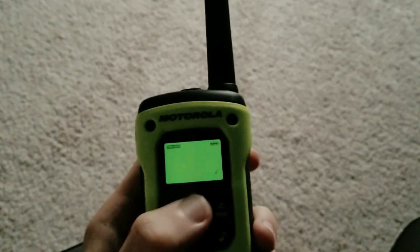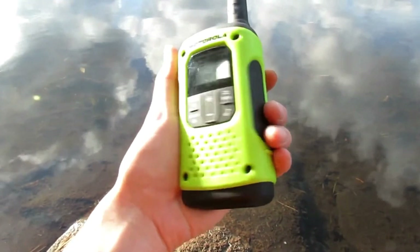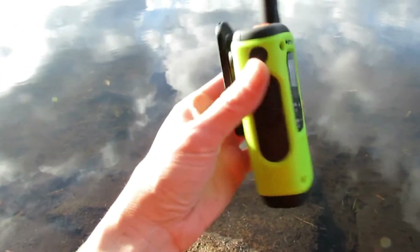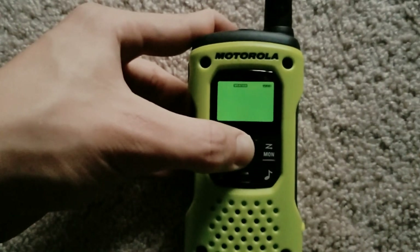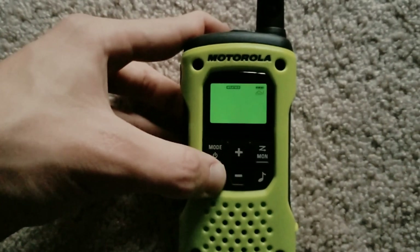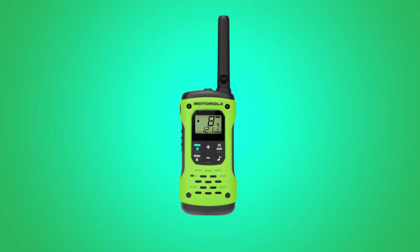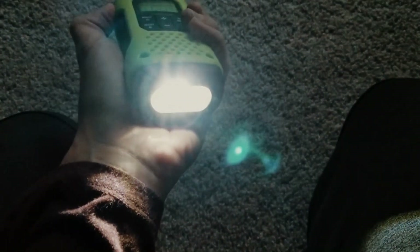The T600's water-resistant features have passed all the strict IP67 tests and come in handy at sea or when it's wet outside. The Motorola T600 Talkabout radio can be submerged in water up to 3 feet deep for about 30 minutes without any water getting in. It floats with the front facing up because it has a flashlight that turns on when it gets wet, making it easy to find and recover.